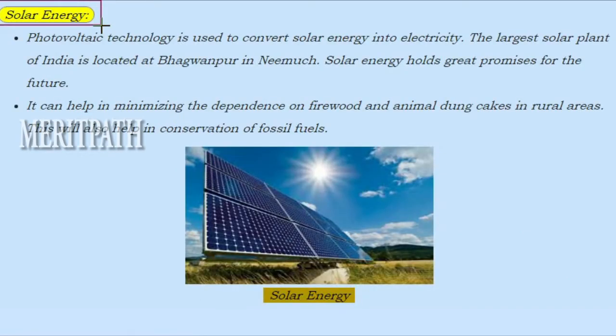Solar energy: Photovoltaic technology is used to convert solar energy into electricity. The largest solar plant in India is located at Bhagawanpur in Nimich. Solar energy holds great promises for the future. It can help in minimizing the dependence on firewood and animal dung cakes in rural areas.